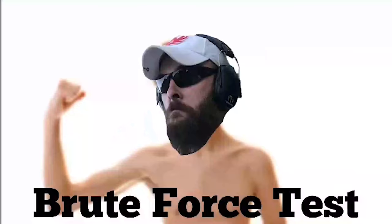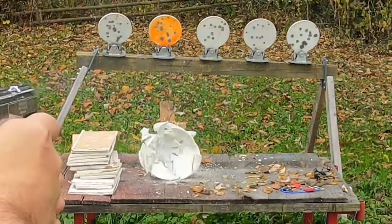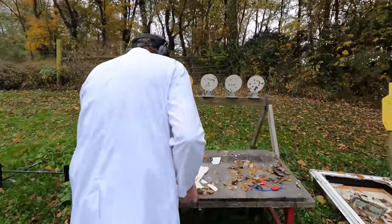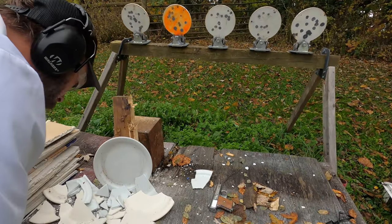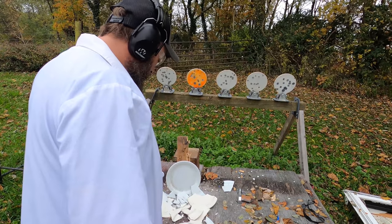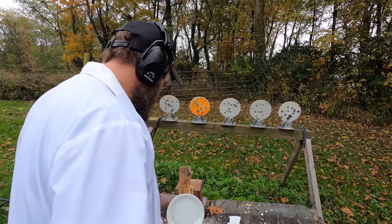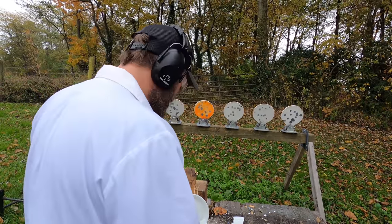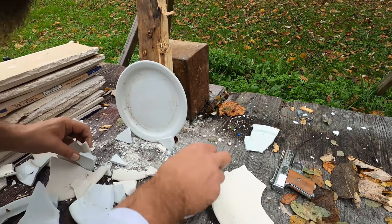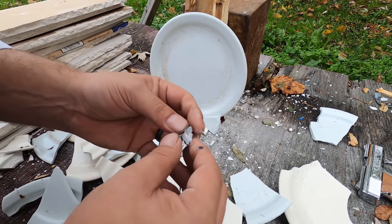Here we go. The .380 broke three plates, the 10mm Auto broke four plates — these plates are super consistent with their breaking pattern. I find it interesting that it broke a total of three plates. Just because it broke three plates doesn't mean it went through three plates; I don't see any markings on this. The bullet's in this mess — yep, there it is. The plate smashed that full metal jacket all to bits. That's pretty cool.